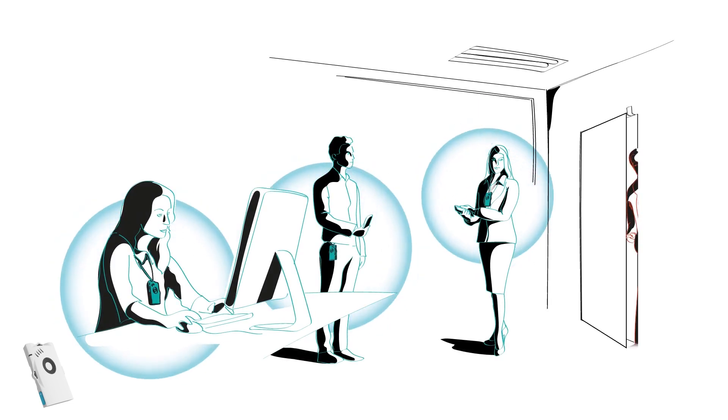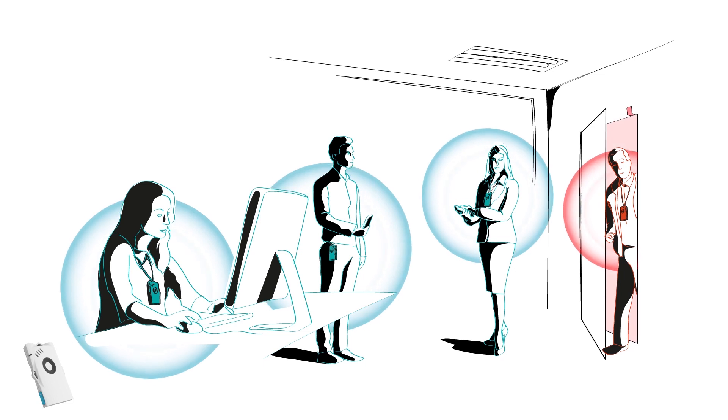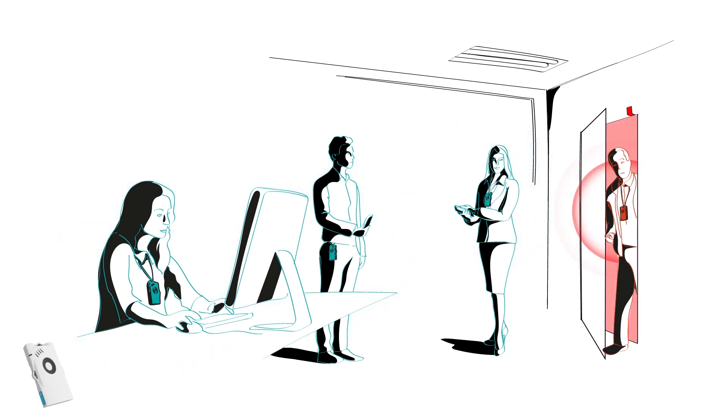In places which can accommodate only a limited number of people, such as shared rooms or corporate restaurants, the warning can help to enforce maximum density policies.